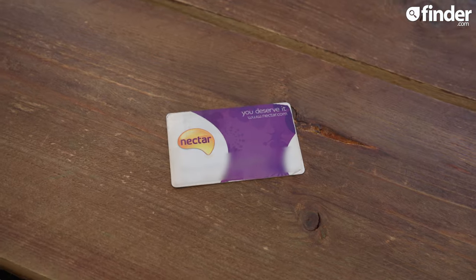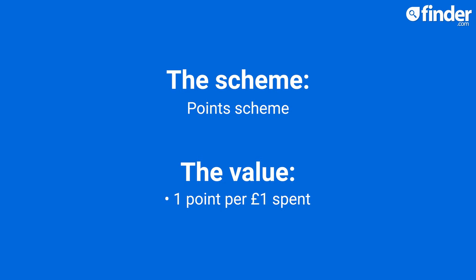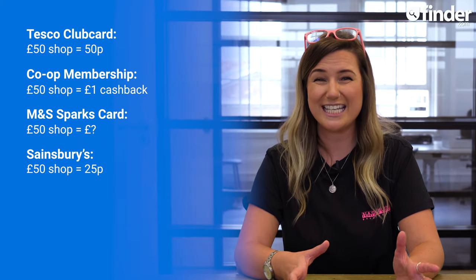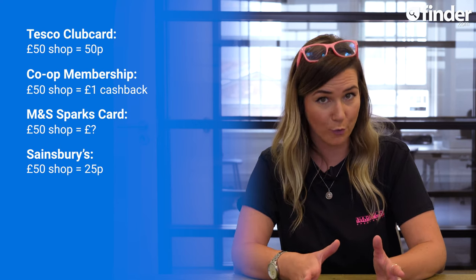The iconic purple and yellow Nectar card is available both as a physical and digital card, and will earn you one point for every £1 spent. In recent years, Nectar halved the value of their points, so one Nectar point is worth 0.5p, and you'll need a minimum of 500 points — the equivalent of £2.50 — on your card to be able to start spending them. In the context of your £50 shop, which would earn you 50 Nectar points, or 25p, you'd need to do 10 of these shops to be able to start spending those precious points.